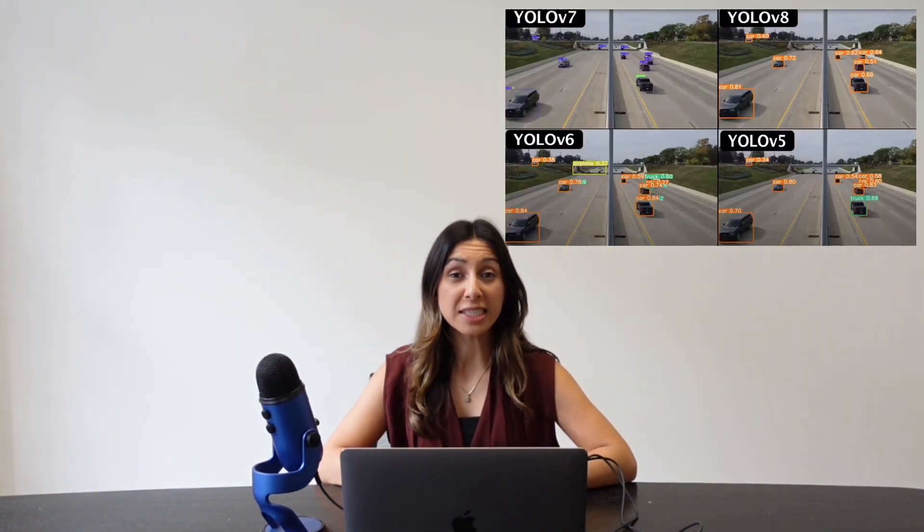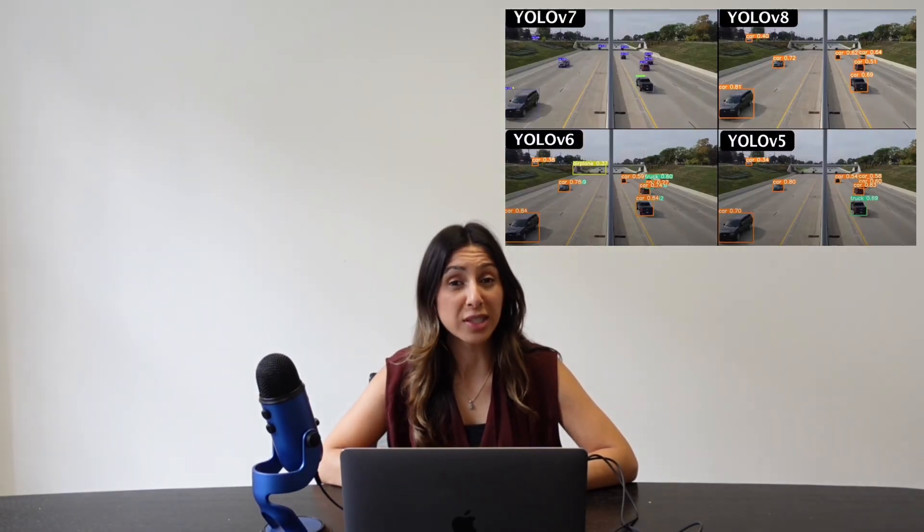It works by dividing an image into a grid, predicting bounding boxes and class probabilities for each cell, then filtering overlaps using non-max suppression. The result? Fast, accurate object detection for real-time applications.